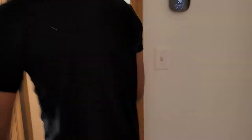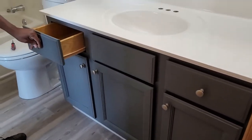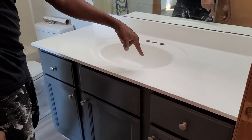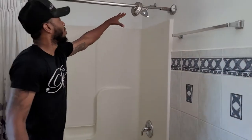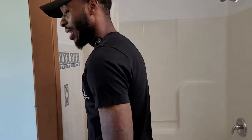Bathroom number one. We put the brand new floor in here. We painted the vanity — it came out excellent. We painted the countertop on the vanity too. We still have to wait one more day to put the faucet in there, but it's very, very nice. We painted the grout, put a brand new shower head and brand new faucet. Nice and clean.